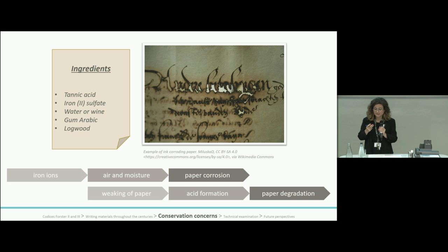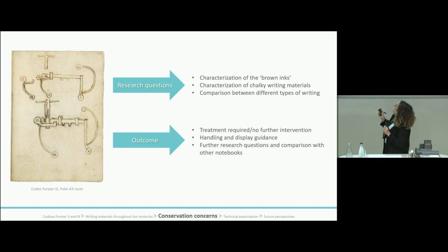Iron-gall ink corrodes paper because it contains ions which can undergo oxidation over time, especially when exposed to air and moisture. This oxidative process weakens the paper fibers and can lead to the formation of acid, which accelerates paper degradation even further. Conservation treatments for iron-gall ink corrosion are extremely risky and invasive, so a preventive approach is always the preferred option.